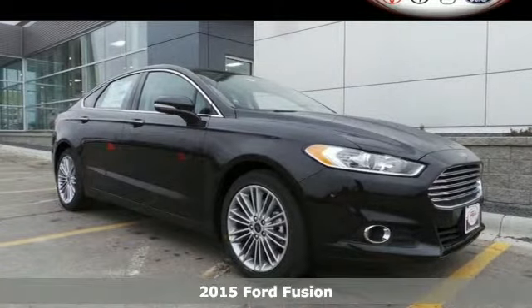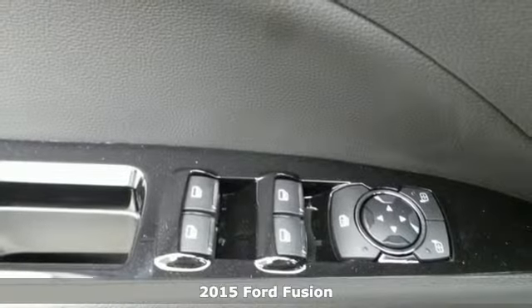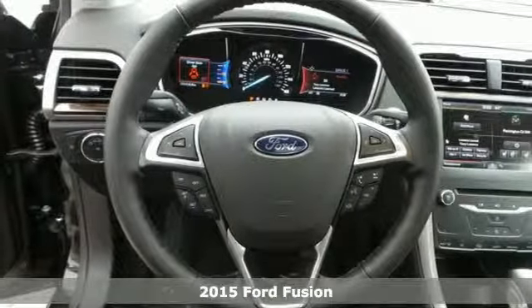Here's the 2015 Ford Fusion. It's a top choice in the midsize sedan category, with equal focus on performance and fuel efficiency.